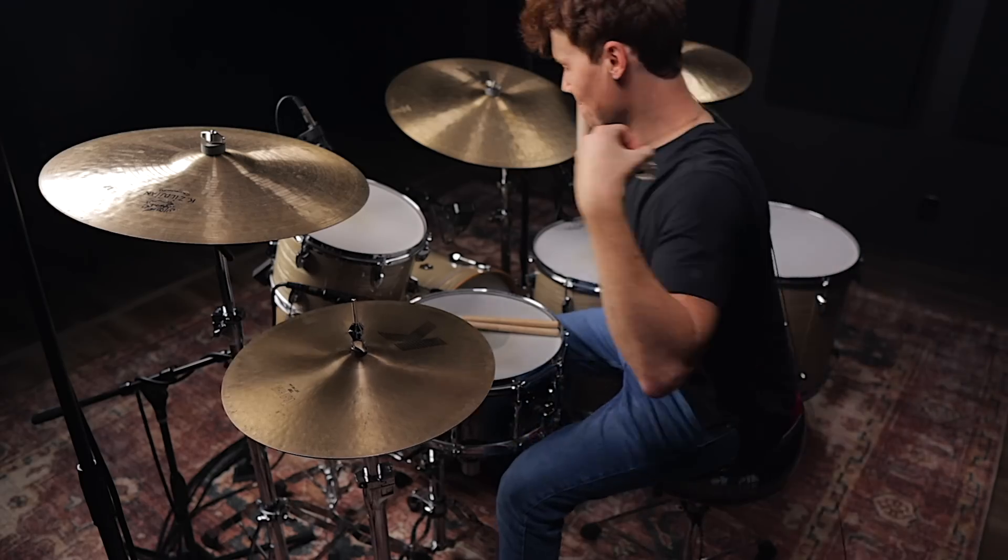But before we get into this, I think we need to break this room in a bit with a quick drum solo.